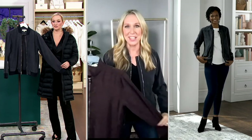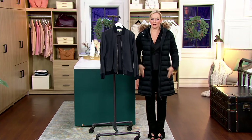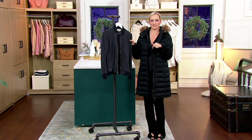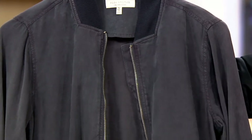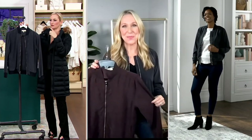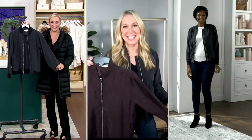Zip it up, add a little tank, pair it with a pencil skirt and a heel or ankle boot — how adorable! I love those fashion moments where you can really picture it and feel it. You really can.